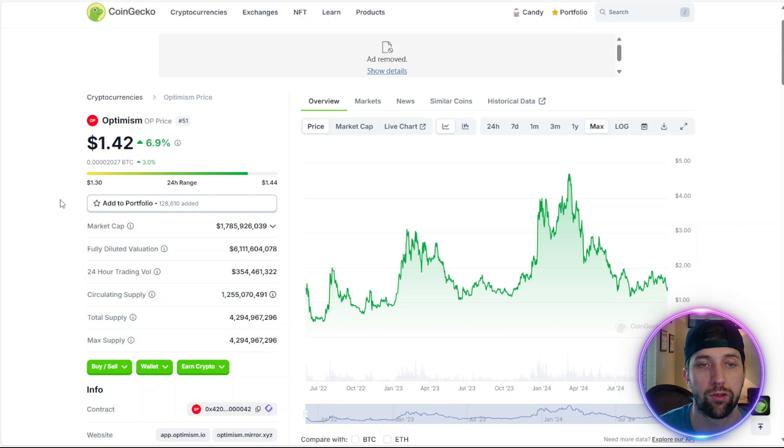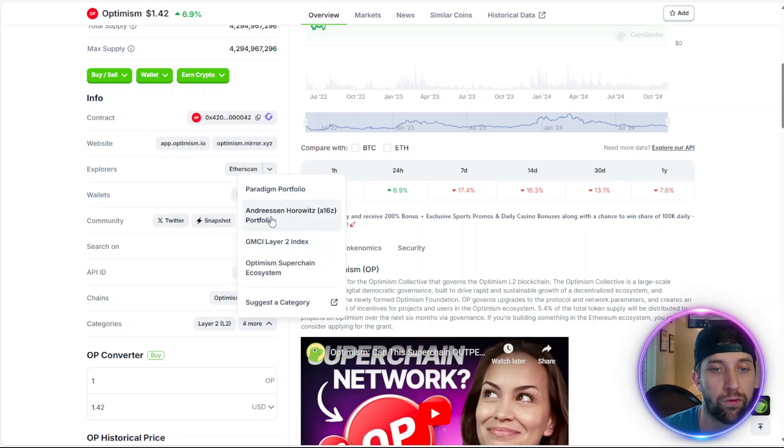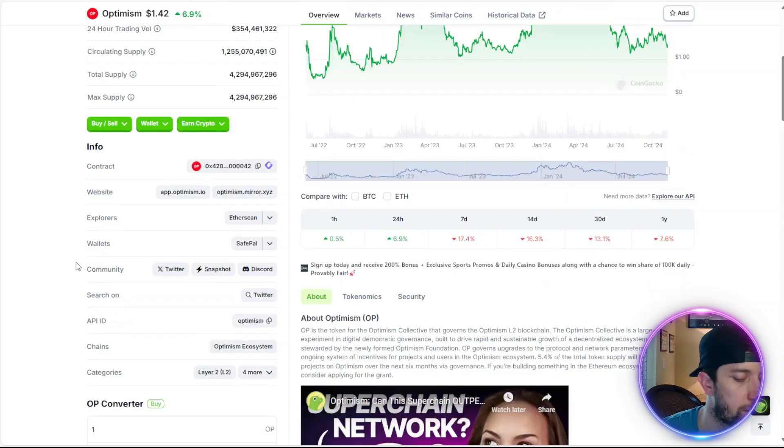I'd be very curious to see their true long-term goal — what they expect in 50 to 100 years — or maybe that's why the circulating supply is so low, so that they can continue to keep the price relatively low. This is a layer two scaling solution built on Ethereum, and they also have the super chain ecosystem.